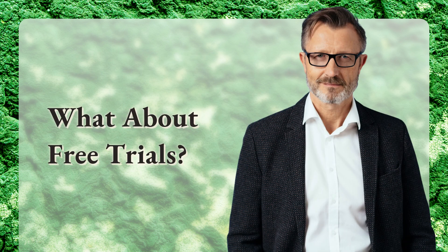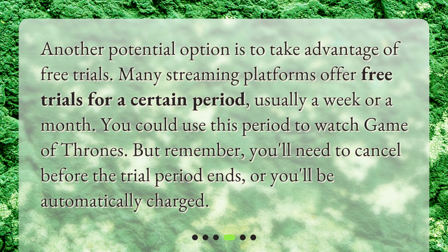What about free trials? Another potential option is to take advantage of free trials. Many streaming platforms offer free trials for a certain period, usually a week or a month. You could use this period to watch Game of Thrones. But remember, you'll need to cancel before the trial period ends, or you'll be automatically charged.